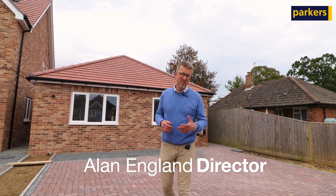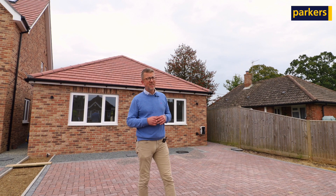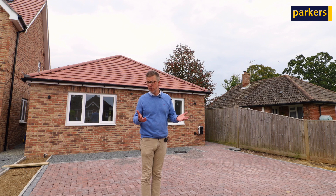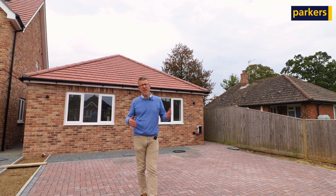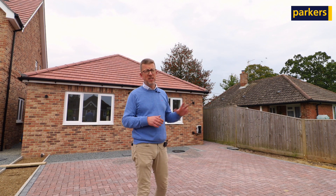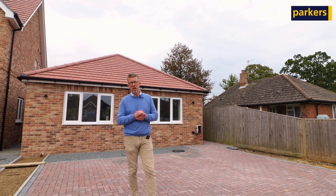Hello, it's Alan from Parkers here and today you join me in the village of Upper Bucklebury to have a look around a fantastic detached two/three bedroom bungalow that we've got the pleasure of selling. We sold a builder a plot of land about three years ago and he has created two fantastic properties — a detached bungalow and a detached house — and we're going to be focusing on the bungalow today.